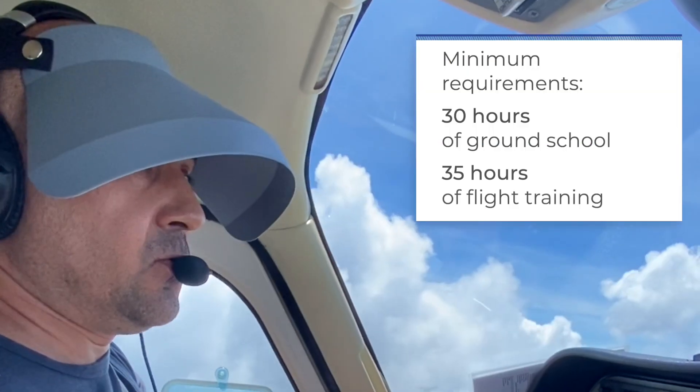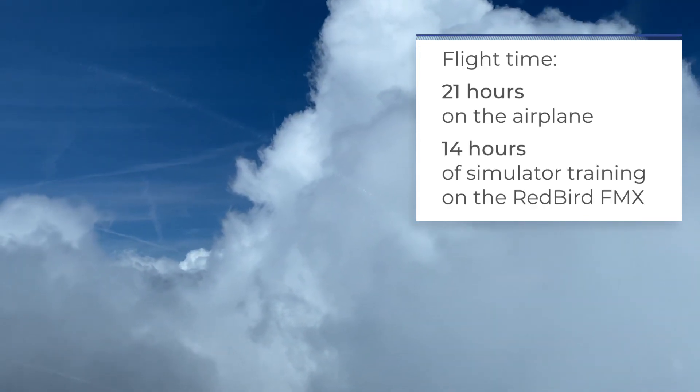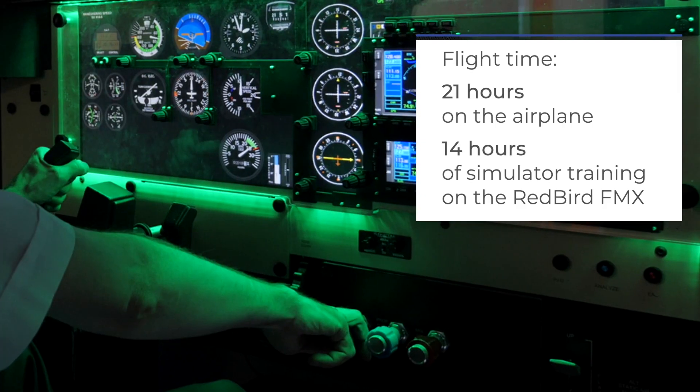The instrument rating is broken down into 30 hours of ground school and 35 hours of flight time. Within this flight time, 21 hours are in the airplane and 14 hours are in our full motion Redbird simulator.